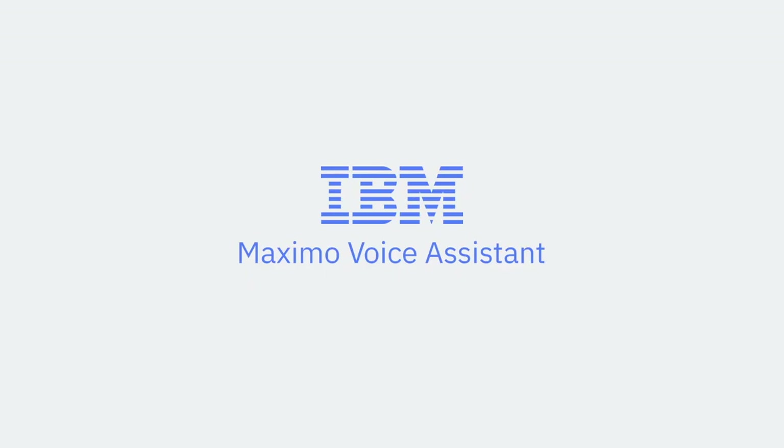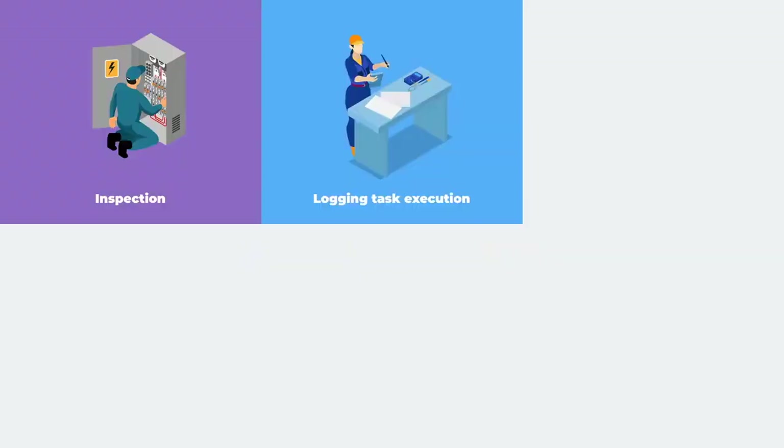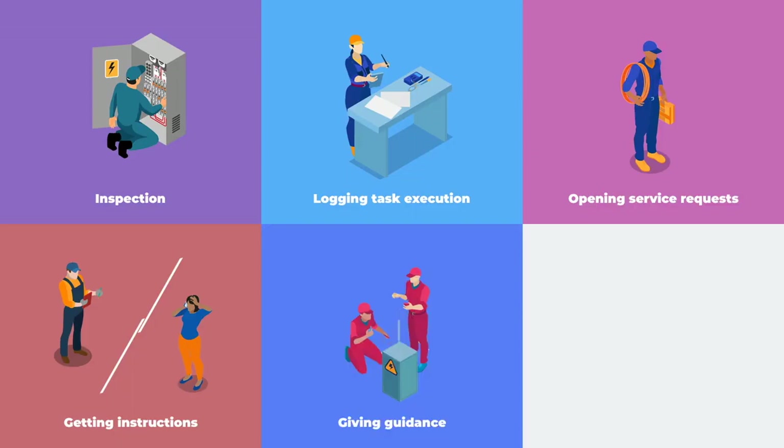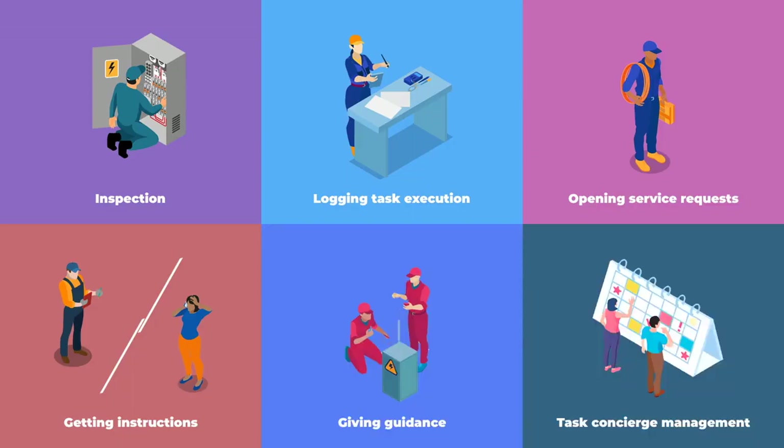This new method of voice interaction is transforming the workplace by enabling technicians to seamlessly execute tasks like inspection, logging task execution, opening service requests, getting instructions, giving guidance, or task concierge management. Let's take a closer look at how technicians can interact with the voice assistant while focusing their eyes and thoughts on the asset and environment.